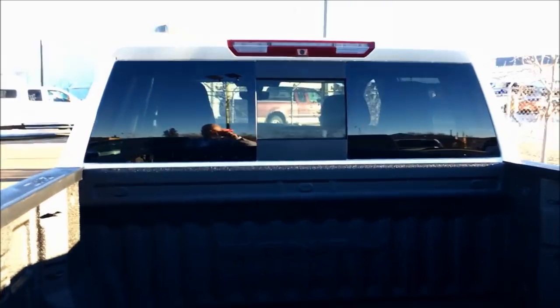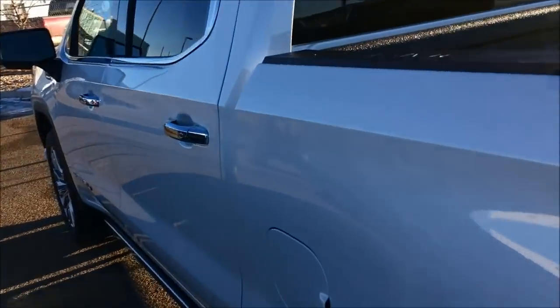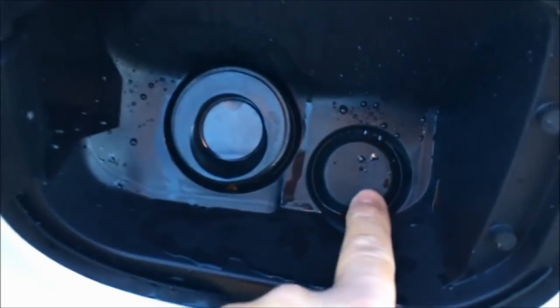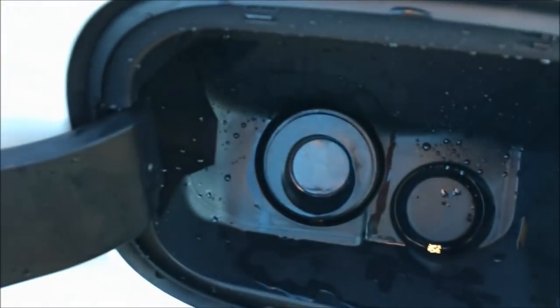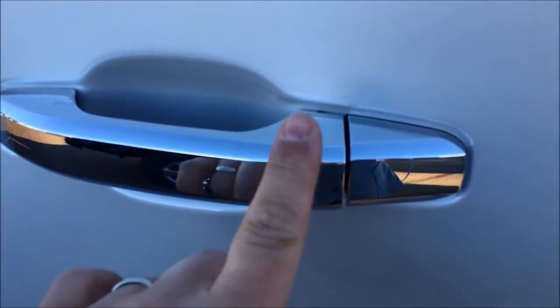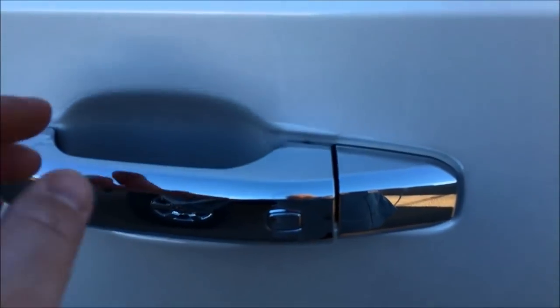You can see the power sliding rear window. Let's go inside. You can see we've got the diesel coming and obviously here you can see it's a capless fuel door. Proximity sensors on all the doors — you just touch once, it unlocks just that door; touch twice, unlocks all four doors.